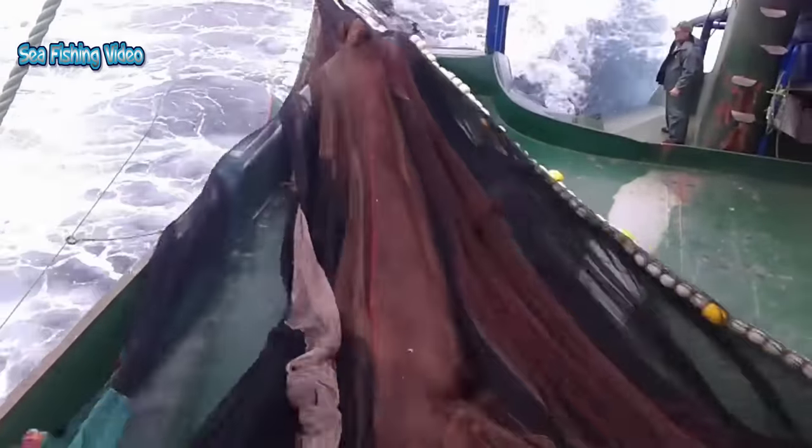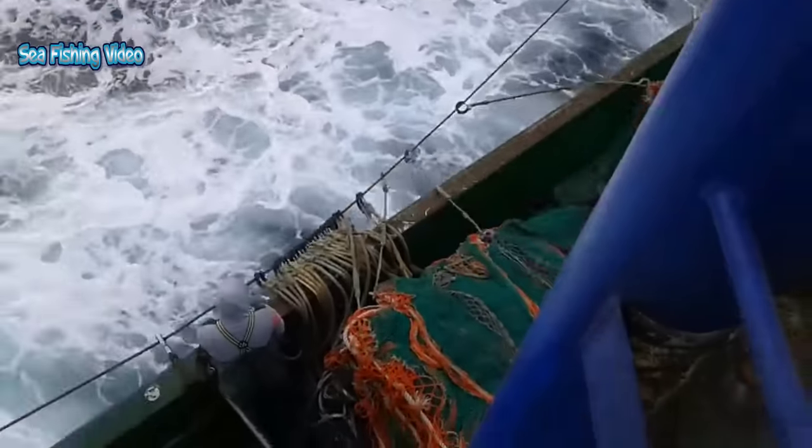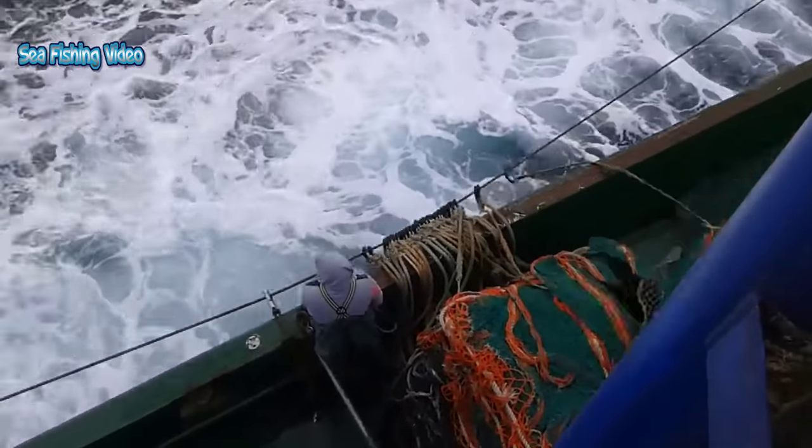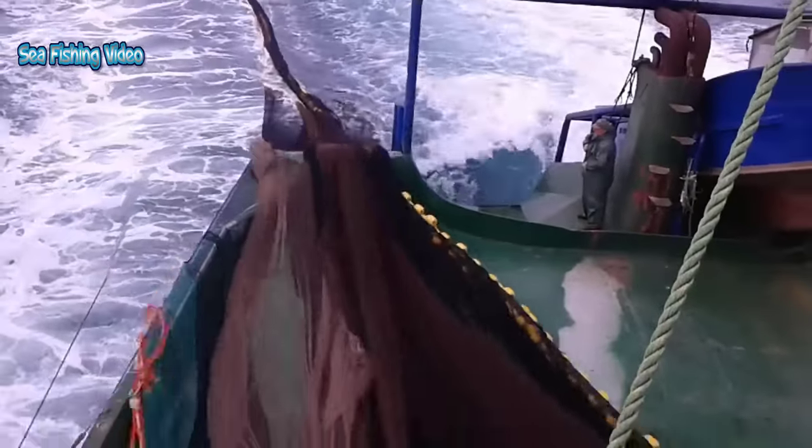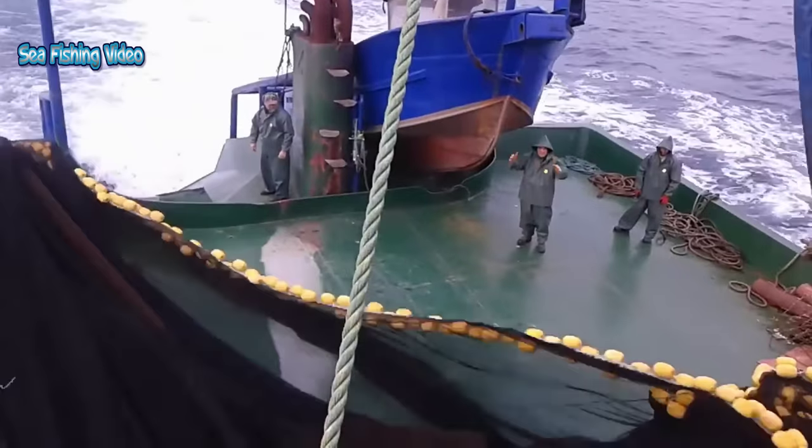Anchovies are a resilient species and as such can sustain relatively high levels of fishing pressure. Anchovies have a short life cycle; they are able to spawn after two years and rarely live longer than four years. Anchovies spawn throughout the year, with peak activity from February to April.